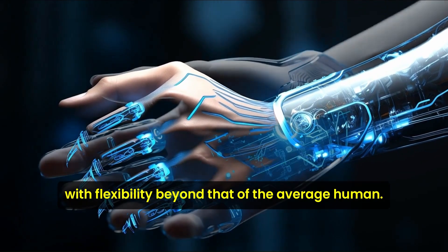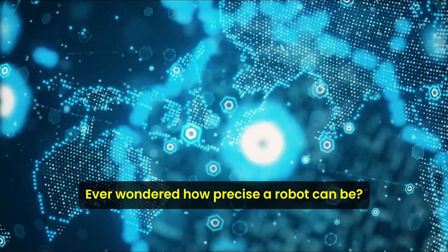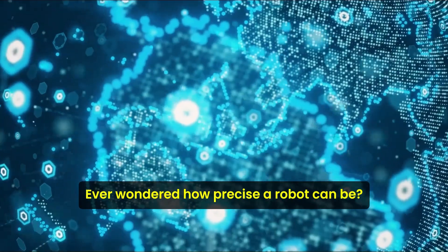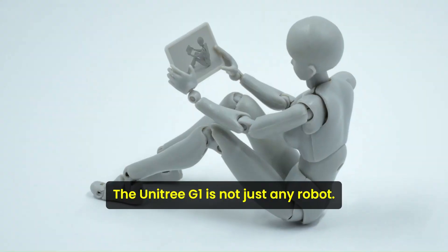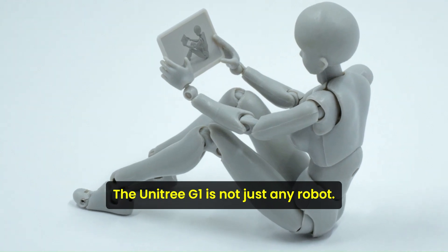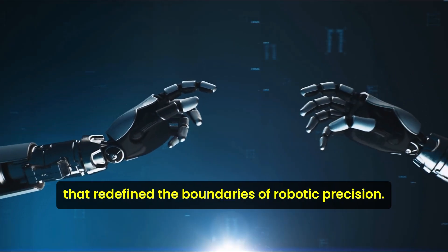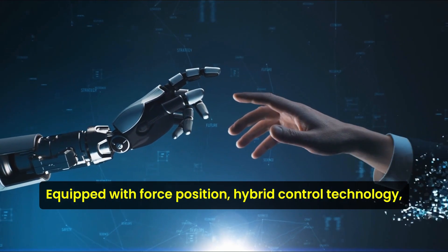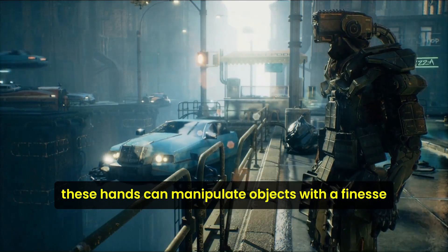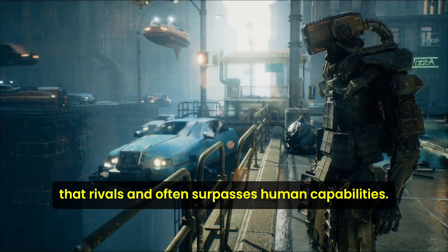With flexibility beyond that of the average human, the G1 is redefining what robots can do. Ever wondered how precise a robot can be? The Unitree G1 is not just any robot — it's a marvel of engineering with hands that redefine the boundaries of robotic precision. Equipped with force position hybrid control technology, these hands can manipulate objects with a finesse that rivals and often surpasses human capabilities.